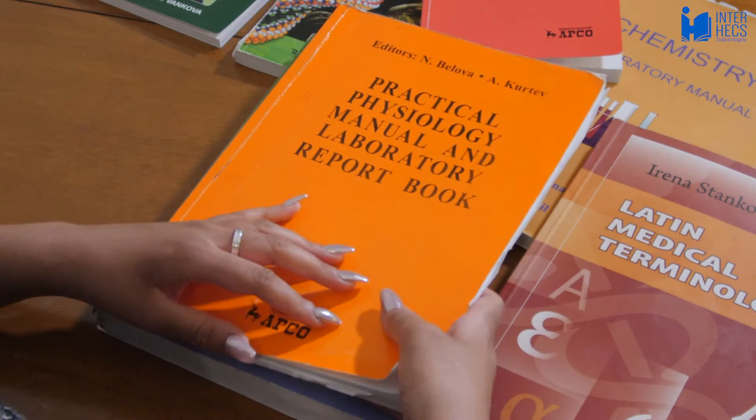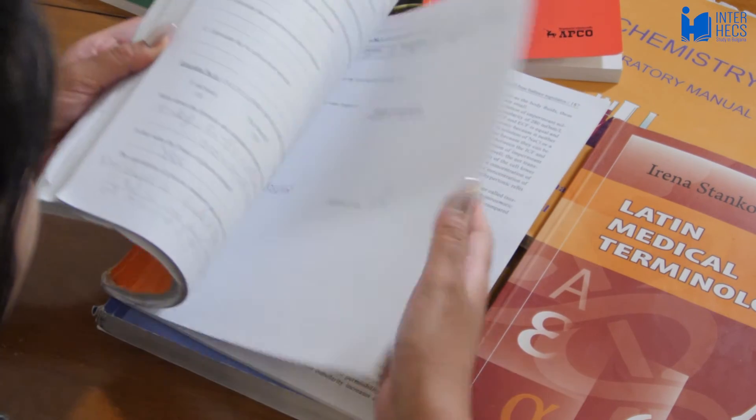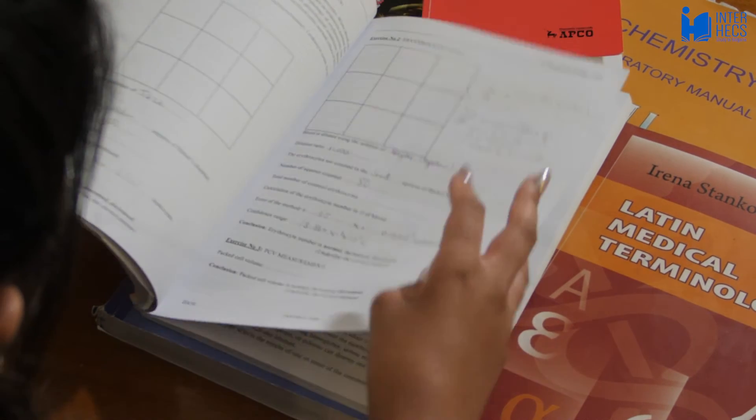Physiology was the third subject in second year and the exam was at the end of the second semester. We had a practical book which you can buy across the street from the university, written by the department, and you have protocols to write up every week. The exam has three parts: first a multiple choice test, then a practical OSCE-style test, and then an oral and written part where your first two questions are oral and your third is written. Some of the types of physiology we studied are muscular, blood, renal, and cardiovascular physiology, and personally cardiovascular was the most interesting for me.